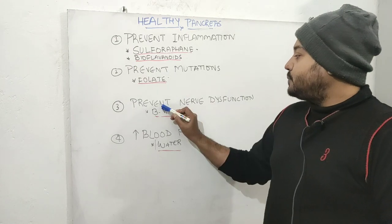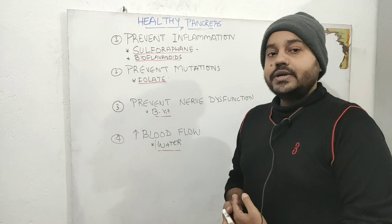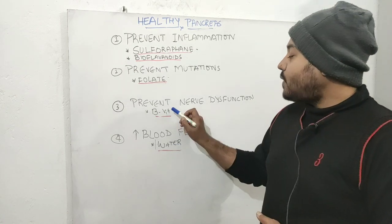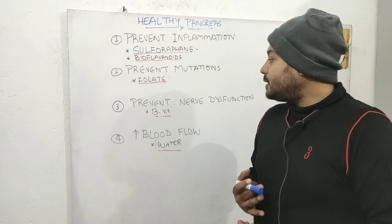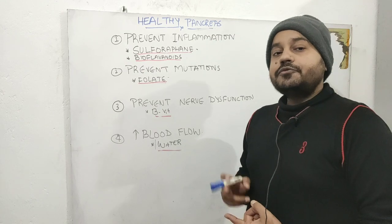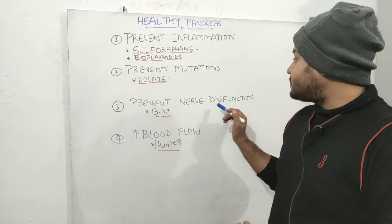The third important thing is to prevent nerve dysfunction. Make sure you are not eating refined carbohydrates or refined sugars, and eat a lot of B-vitamin-rich foods to help in proper nerve conduction. Make sure you are getting plenty of B1, B6, and B12 to prevent nerve dysfunction.